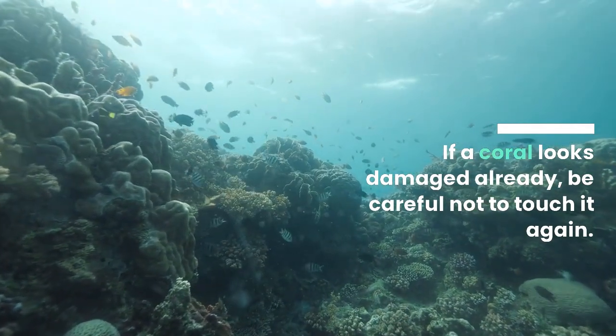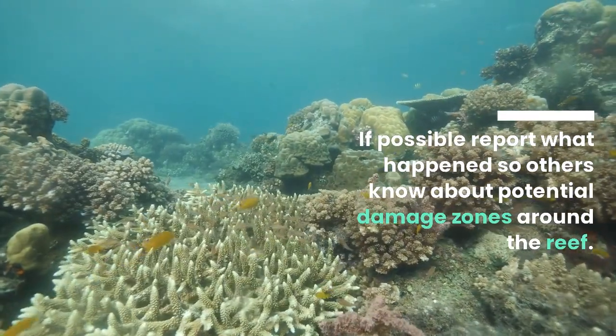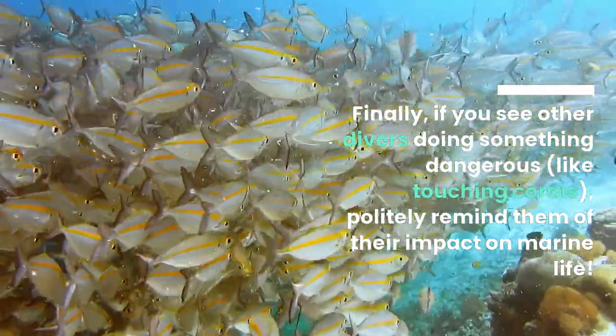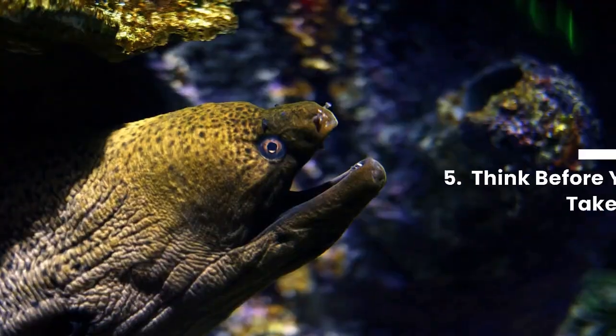If a coral looks damaged already, be careful not to touch it again. If possible, report what happened so others know about potential damage zones around the reef. Finally, if you see other divers doing something dangerous like touching corals, politely remind them of their impact on marine life.